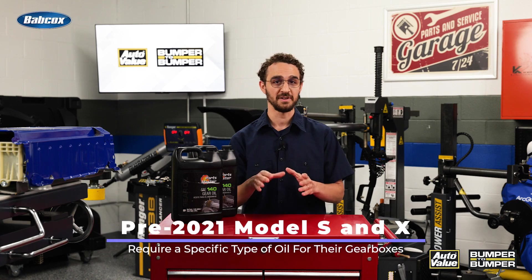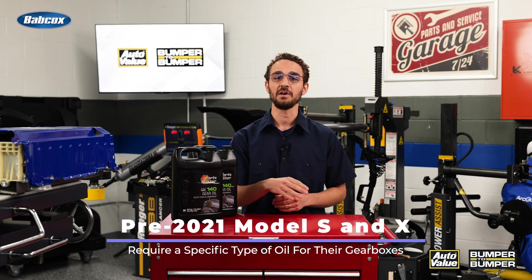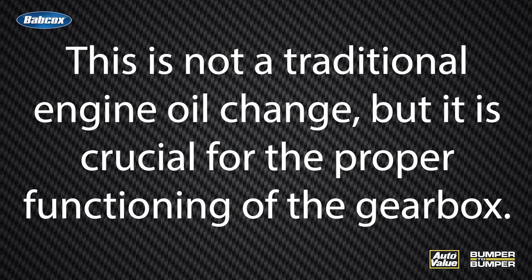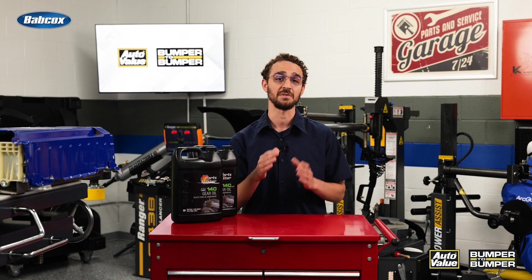It is worth noting that some Tesla models, particularly the pre-2021 Model S and X, require a specific type of oil for their gearboxes. This is not a traditional engine oil change, but it is crucial for the proper functioning of the gearbox. Tesla recommends changing the gearbox oil every two years for these models, which is different from the 100,000-mile recommendation for other components or model years.